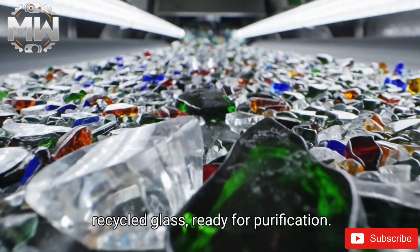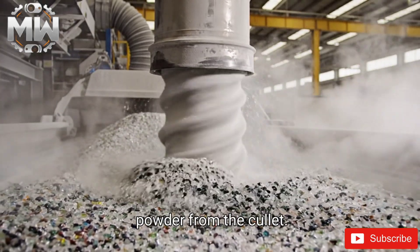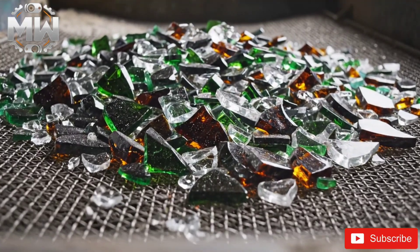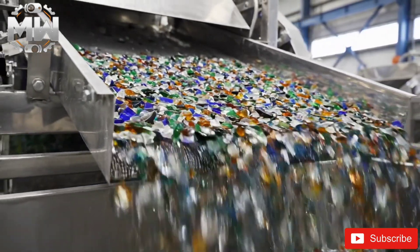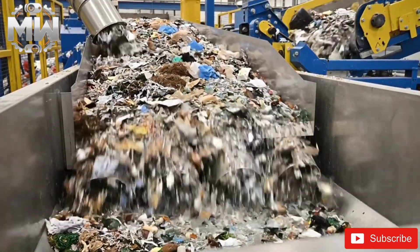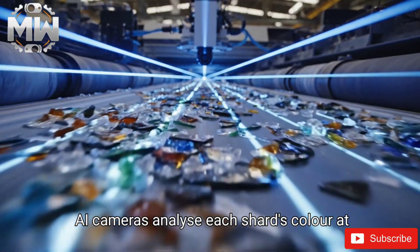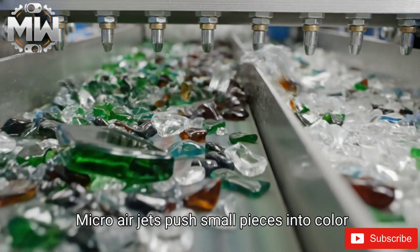Rust extraction nozzles remove micro glass powder from the cullet. Different mesh sizes ensure a perfectly uniform grain. Air channels then separate lightweight impurities based on density. AI cameras analyze each shard's color at lightning speed, and micro air jets push small pieces into color-specific channels.